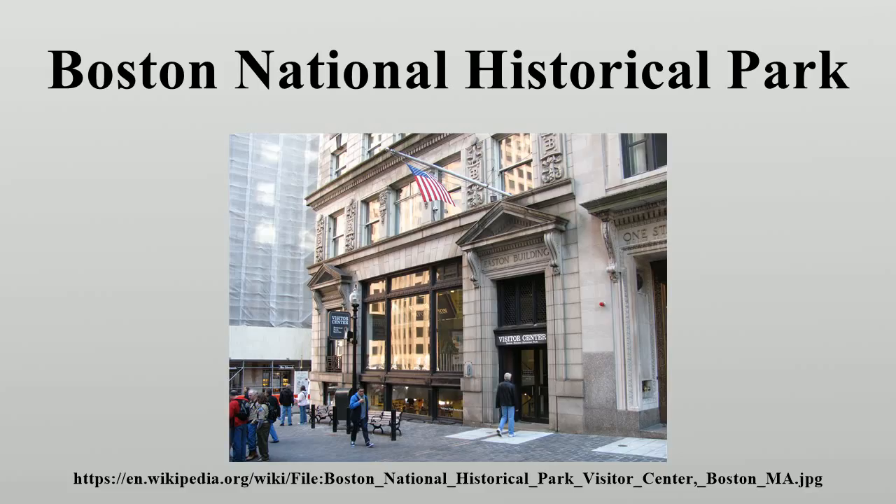Now owned and operated by the Paul Revere Memorial Association, the Paul Revere House is one of the oldest surviving buildings in Boston. It was built in 1680 and was purchased by Paul Revere in 1770. It is now a museum.